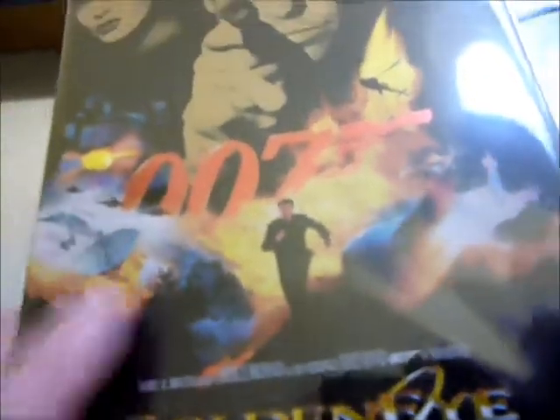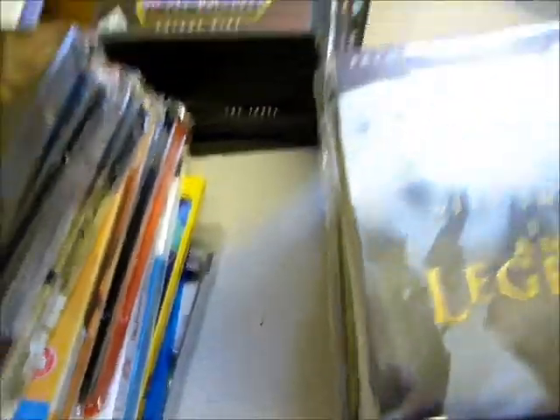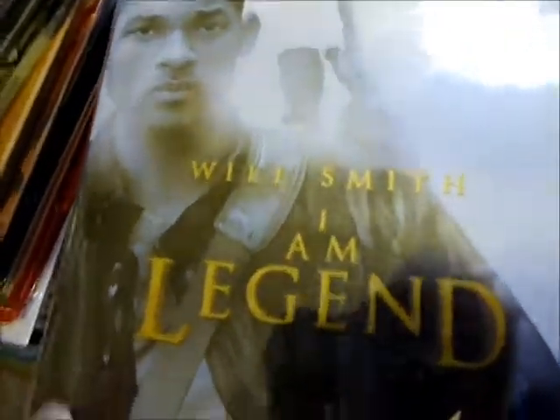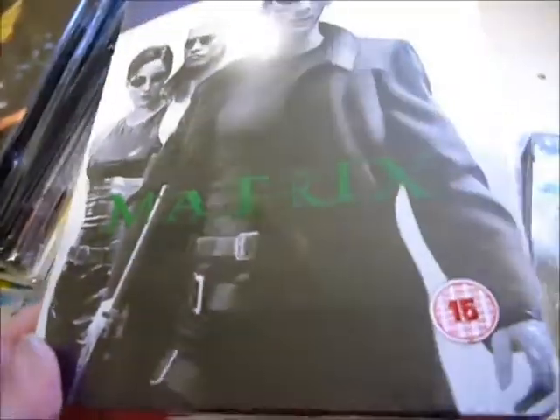Moving on to Blu-rays and steelbooks — regular Blu-rays, steelbooks, and I think there's one game as well. It's Sunday morning, nine o'clock; I've been up pretty much all night because I couldn't sleep. The first steelbook is I Am Legend from the Premium Collection, bought from Amazon before the dispute — it was 9.50 in one of their lightning deals. Same with The Matrix, which I've kept sealed as I already have it as part of the Matrix trilogy steelbook and also a digibook.